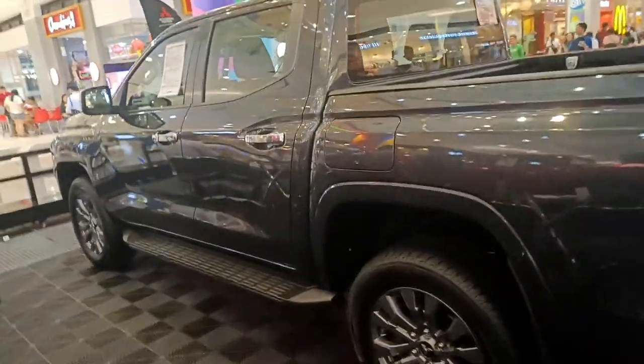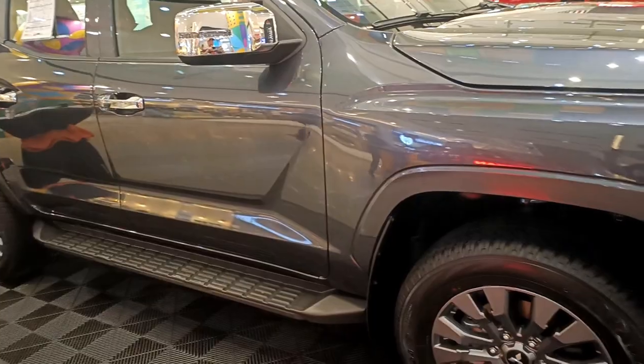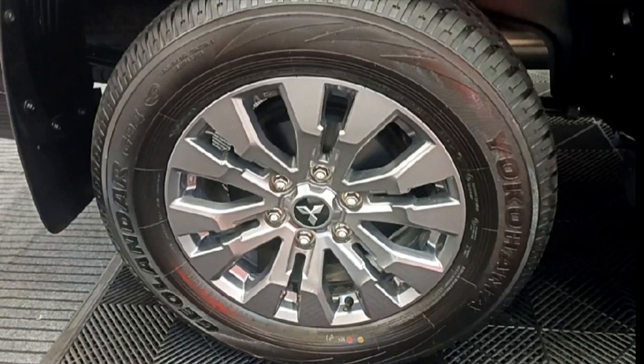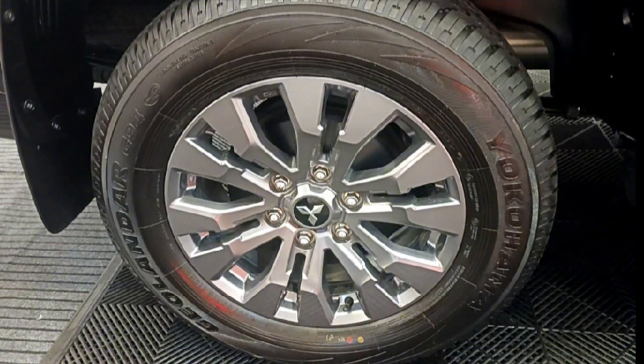There are silver accent grab handles on the sides. When it comes to the tires, the Triton GLS 4x2 runs on 18-inch alloy wheels with a tire size of 265/60 R18 radial. You surely won't be disappointed with these.